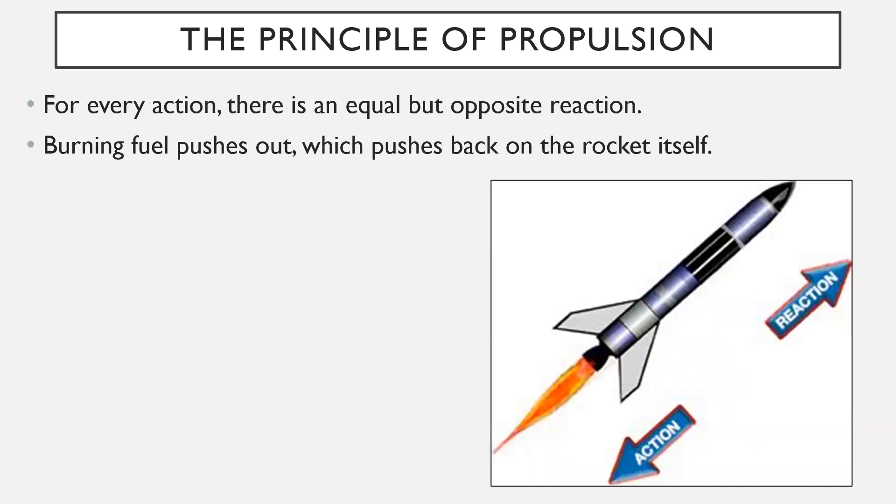The principle of propulsion is based around the idea that for every action, there is an equal but opposite reaction. That's why when you push against something, it pushes back on you. Think about swimming in a pool and kicking against the side to swim the other way. Burning fuel pushes out as that fire escapes from the end of the rocket, but that pushes back on the rocket itself, which causes it to propel forward.